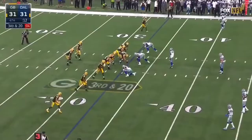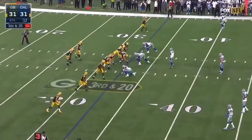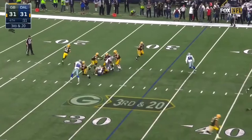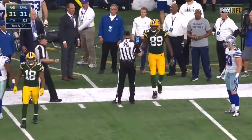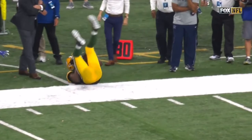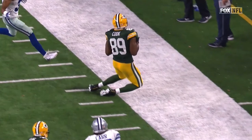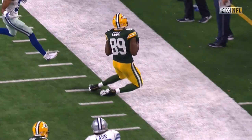Rodgers tripped a bit, now throws, and the pass is caught — sliding grab by Jared Cook, looking at the play clock, down to three. Rodgers spins to his left. The pass initially ruled incomplete and out of bounds, but the official rules it complete — and by inches, Jared Cook keeps his feet in bounds and makes the catch. That was a good overrule, and a good catch by Jared Cook.